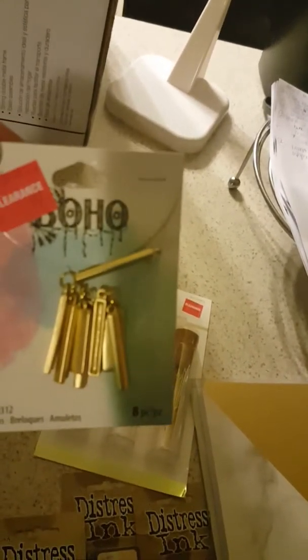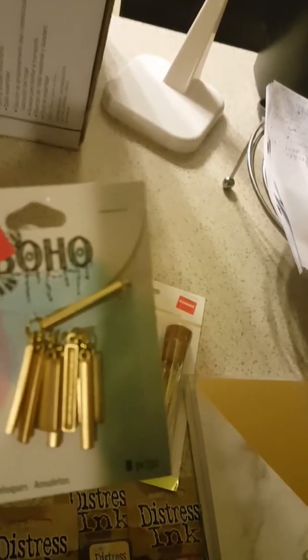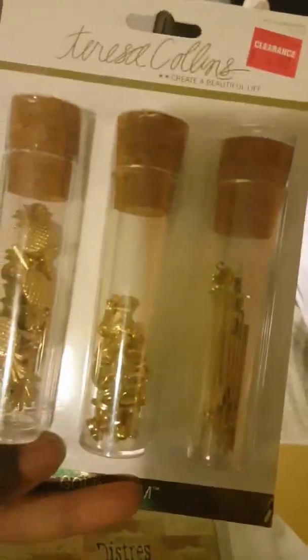Then I got this cute stamp from Joann's, and I got these to make some charms — I should have got another one now that I'm thinking about it. Joann's had all of their red tag clearance items an additional 25% off, and I believe it's until the ninth, so check out the clearance section.